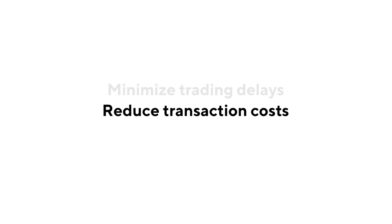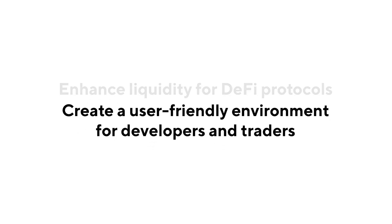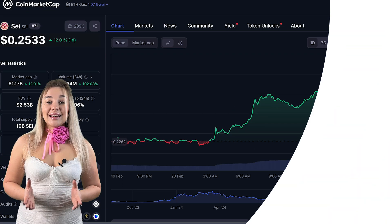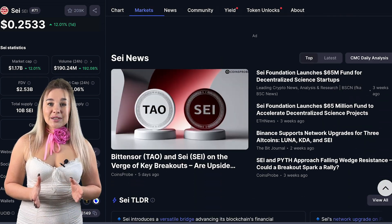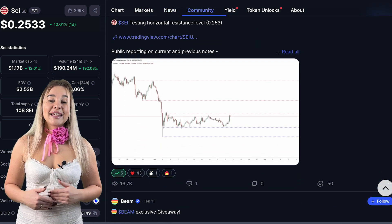SEI seeks to solve the efficiency problems that existing blockchain-based trading platforms face. It aims to minimize trading delays, reduce transaction costs, enhance liquidity for DeFi protocols, and create a user-friendly environment for developers and traders. The native cryptocurrency of the SEI network is also called SEI, used for traditional crypto purposes such as transaction fees, staking, and governance.